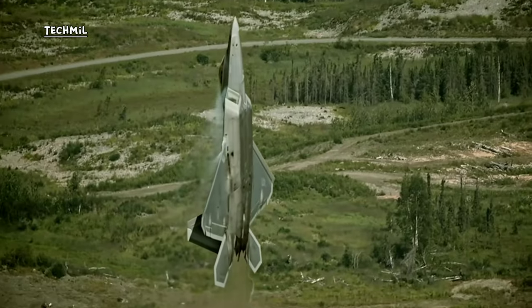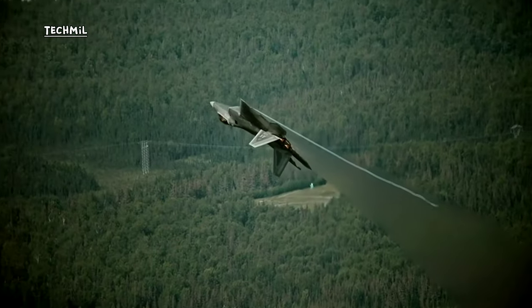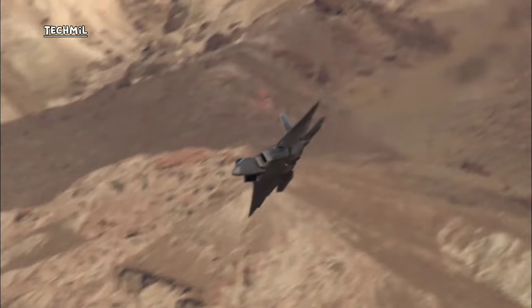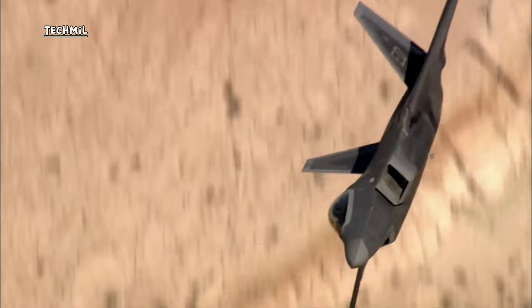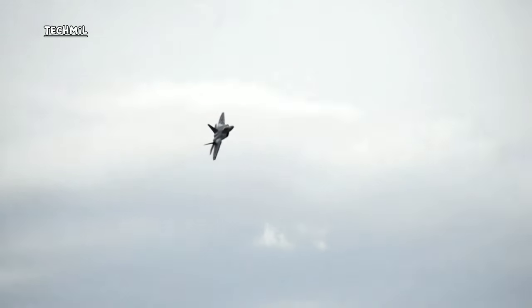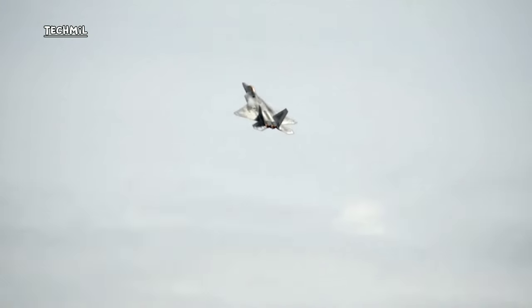The F-22 is equipped with advanced AESA radar and sensor systems capable of detecting and tracking targets with high accuracy. It has supercruise capability — flying at supersonic speeds without afterburners — increasing range and fuel efficiency. Its armament includes AIM-120 AMRAAM and AIM-120D long-range air-to-air missiles. It also has electronic warfare capability to disrupt enemy communication systems, and remains the U.S. Air Force's flagship vehicle for air superiority.